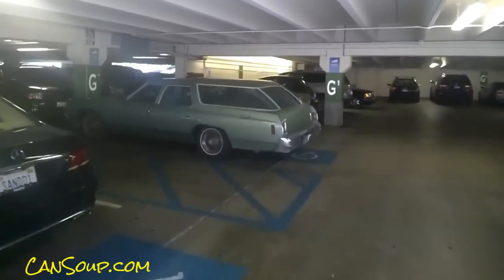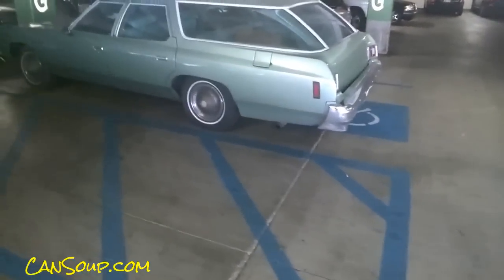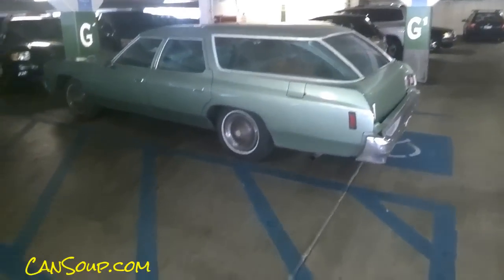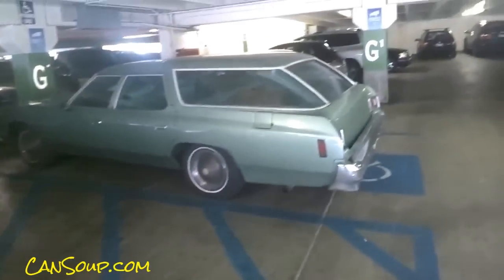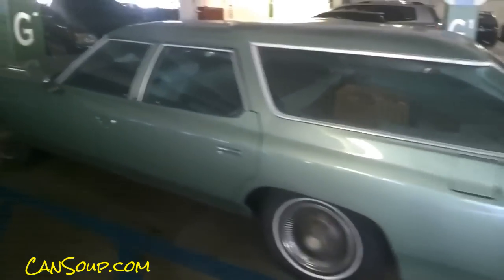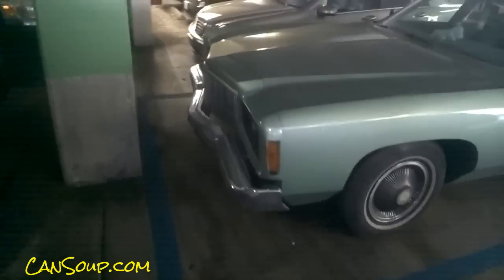OneOwnerCarGuy, oneownercarguy.com. I'm going to take a video to put on my One Owner Car Guy channel because you just don't see — I don't know if it's a '71 or '72 Chevy Caprice. There's a little handicap sticker in it. I wish it was out in the daylight so I could show you the actual daylight walk-around, but I was over on this side and I noticed: 396, baby.